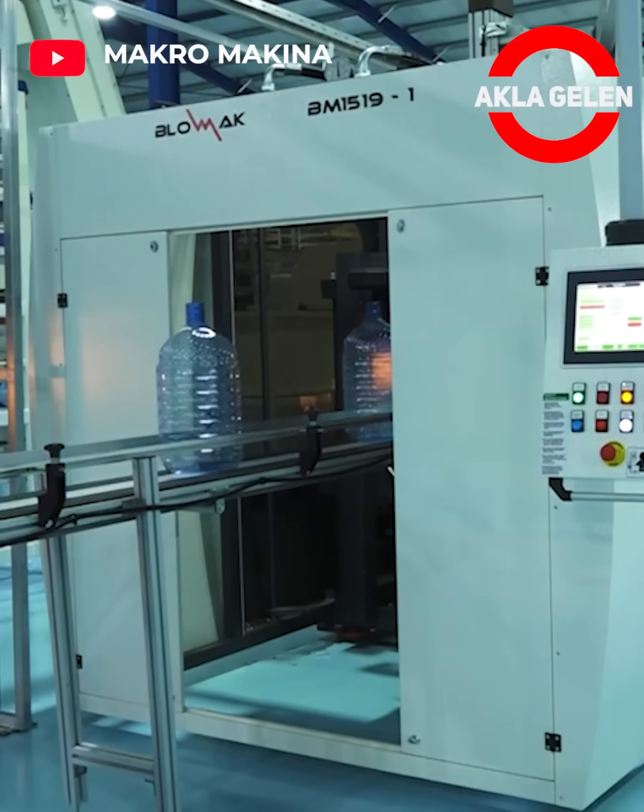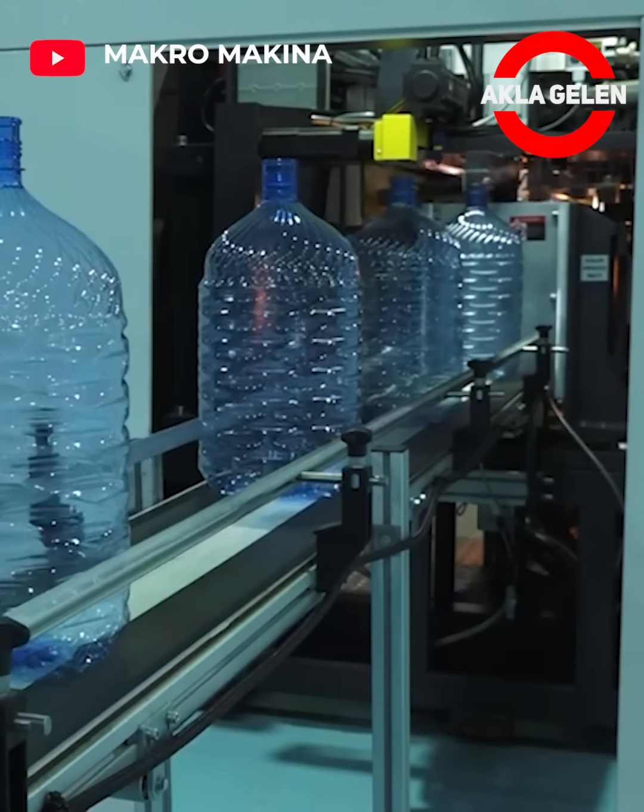With this machine, large pet water bottles are produced, filled with water and made ready for sale.